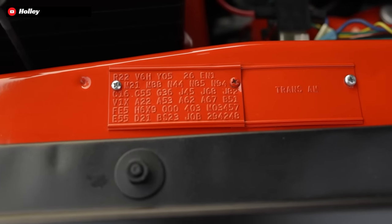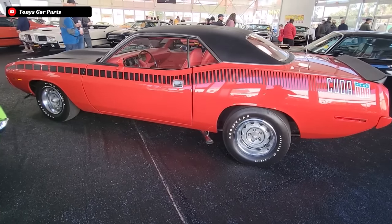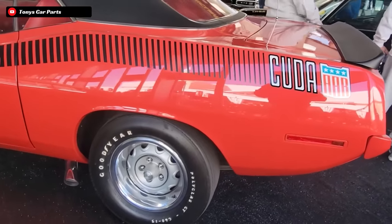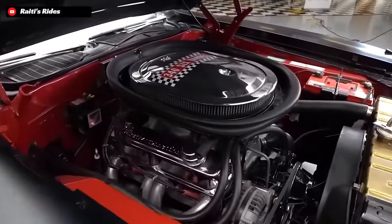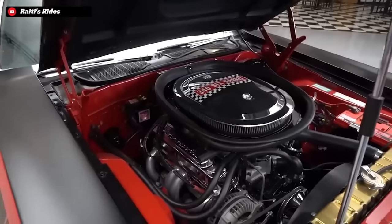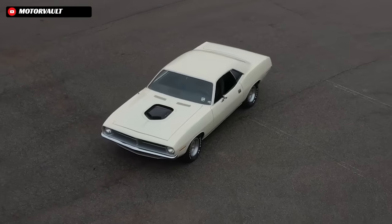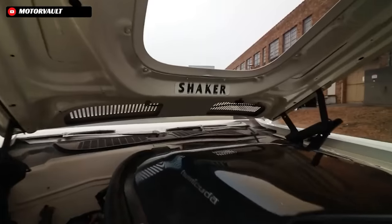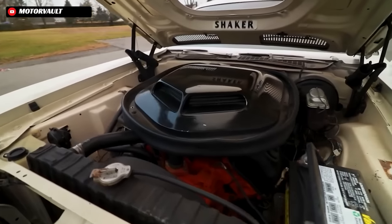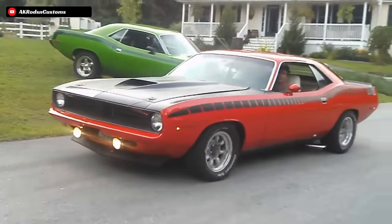Now the 340 is a very interesting engine. Everybody who I have ever heard speak about the 340 in particular has only had great things to say about it. And the AAR Cuda got the ultimate version of the 340, running at a 10.5 to 1 compression ratio and adorned with 3 two-barrel Holley carburetors, a special set of heads, forged rods and forged pistons, a lightweight Edelbrock aluminum intake, and solid lifters. On paper, these road going AAR Cuda motors made 290 horsepower at 5,000 RPM and around 345 foot pounds of torque at 3,200 RPM — which, as we know today, was a severely discounted power figure. In actuality, these 340s were making somewhere in the ballpark of 340 to 350 horsepower and around 370 foot pounds of torque, which gave them that mythical 1 horsepower per cubic inch stat line.